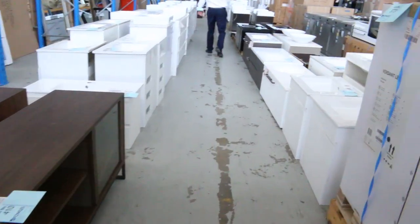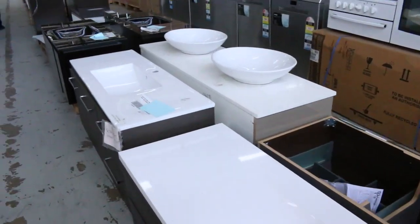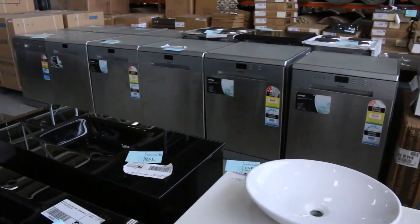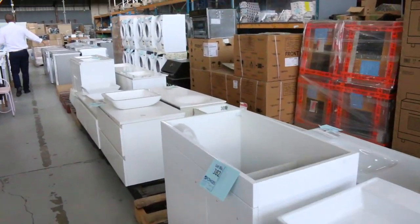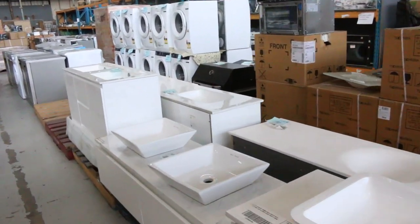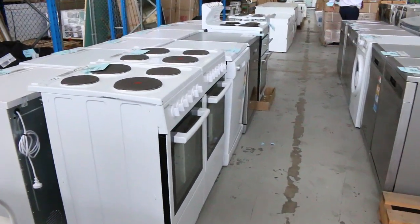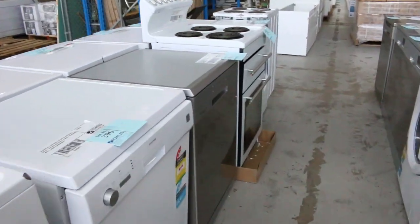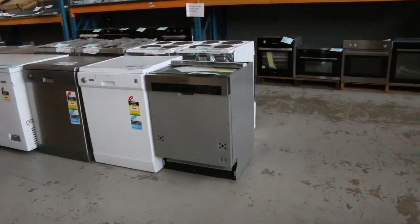We've had heaps and heaps of kitchen and laundry appliances come in as well. We've got loads of front load washing machines, dryers, and mountains of dishwashers — there'd be 20 to 25 different dishwashers there, heaps of different brands. I can see a chest freezer over here as well — a nice big 300 litre chest freezer. Sensational.